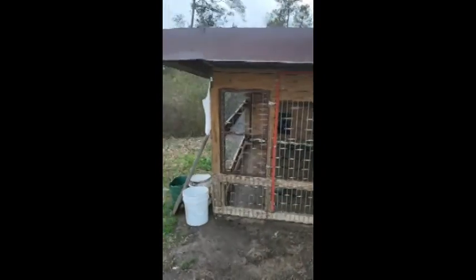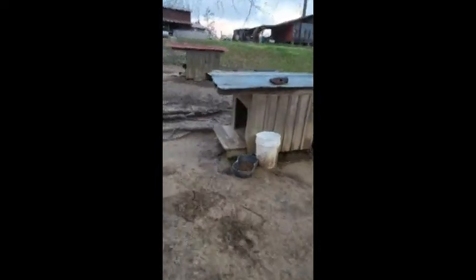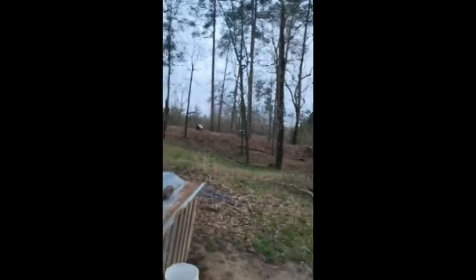Each kennel is pretty much exactly the same. That one there is missing the front of its dog box because she chewed it to pieces. Here it is — all pretty much the same. That's 316 Sally, 316 the Book of Acts. We also have a couple of dog houses just to keep dogs out and get them used to being on the chains and such. We've got a few of them here and there. There you go — that's the 316 kennel setup.